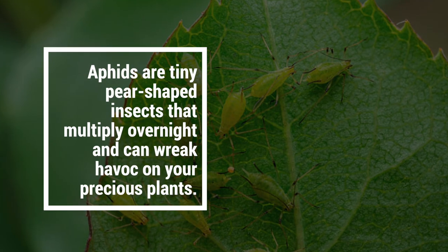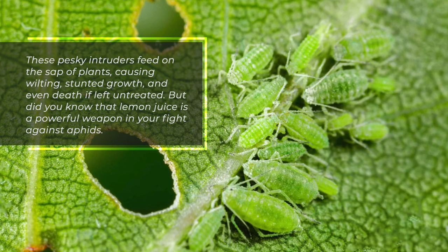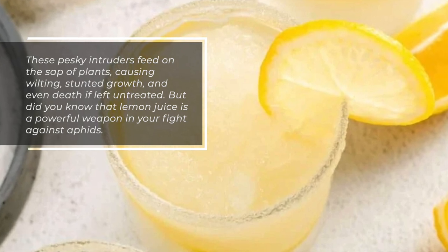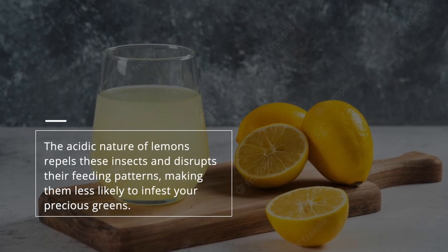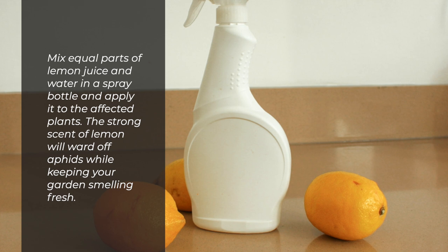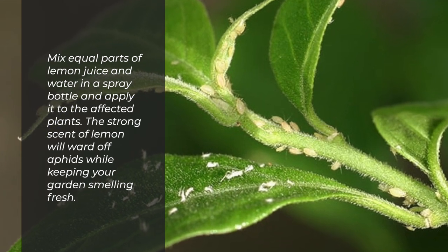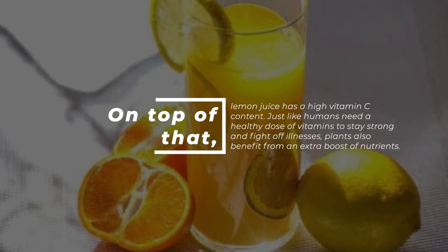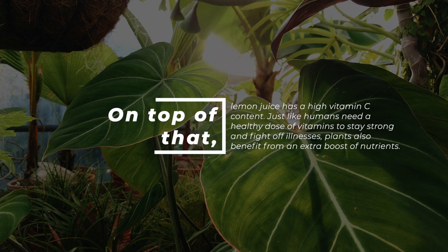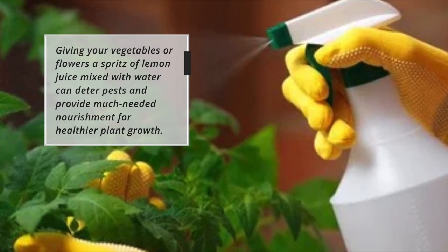4. Aphids. Aphids are tiny pear-shaped insects that multiply overnight and can wreak havoc on your precious plants. These pesky intruders feed on the sap of plants, causing wilting, stunted growth, and even death if left untreated. Lemon juice is a powerful weapon in your fight against aphids. The acidic nature of lemons repels these insects and disrupts their feeding patterns, making them less likely to infest your precious greens. Mix equal parts of lemon juice and water in a spray bottle and apply it to the affected plants. The strong scent of lemon will ward off aphids while keeping your garden smelling fresh. On top of that, lemon juice has a high vitamin C content, and giving your vegetables or flowers a spritz of lemon juice mixed with water can deter pests and provide much-needed nourishment for healthier plant growth.